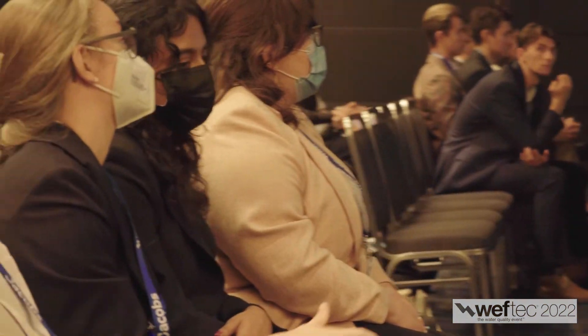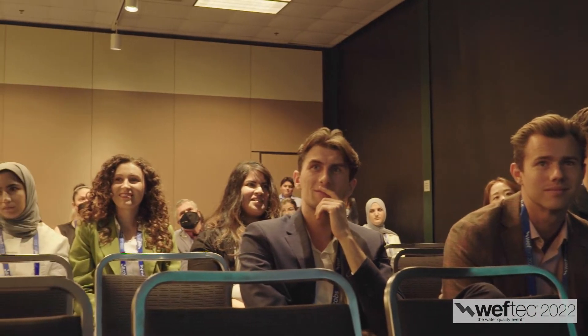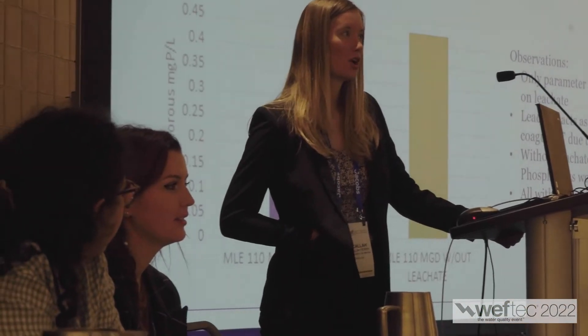What are some of the benefits of being a part of this competition? There are many, but definitely getting to present in front of a panel of judges who are experienced water engineers in the field, getting to network with them afterwards, and seeing the other students who are competing. It's a whole learning experience. Any opportunity to travel, all three of us definitely hop on and take advantage of it. The networking and being able to meet people with the same passion but in very different sub-disciplines — it's really cool.